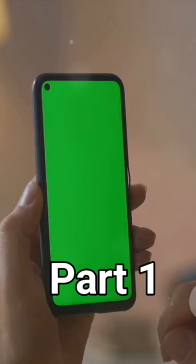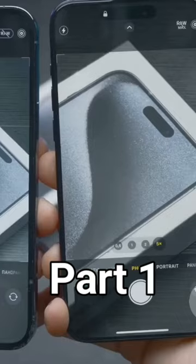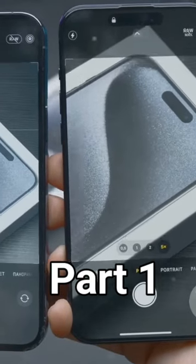Whether you're watching a movie, playing a game, or just scrolling through your social media feed, the Super Retina XDR display delivers an exceptional viewing experience.